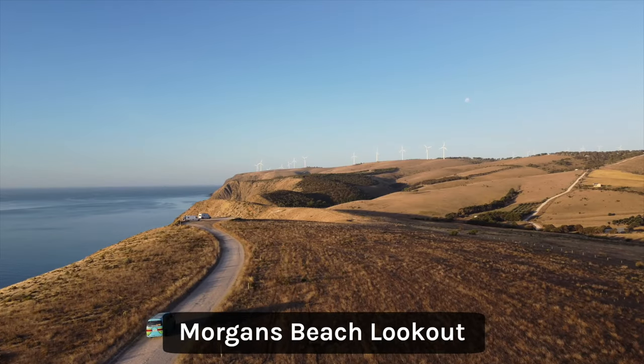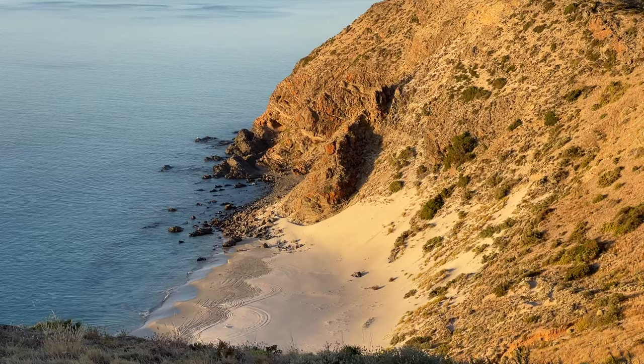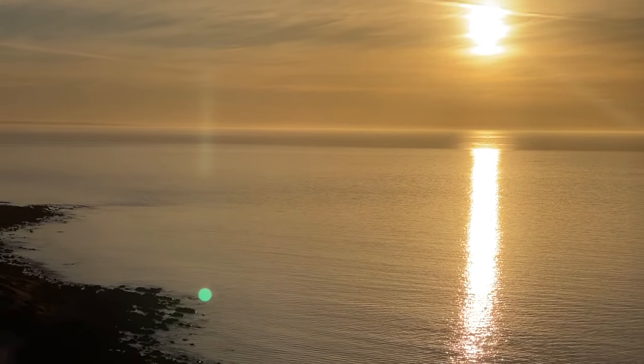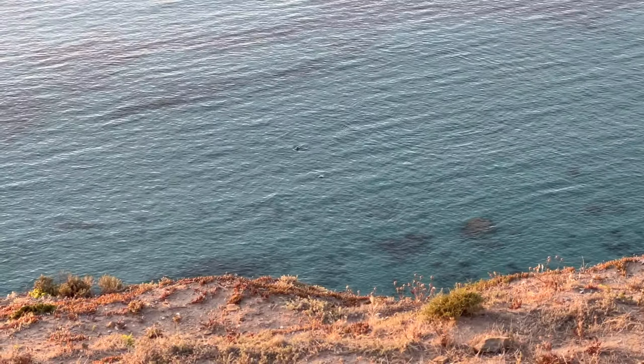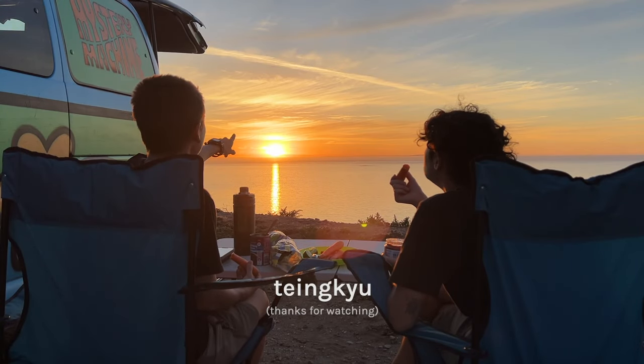We made it to Morgan's Beach lookout. This place is insanely beautiful — there's a stunning beach underneath and it's sunset time. The sea is like a mirror, plus we saw kangaroos on the way here. Australia, Australia, Australia — you've got my heart!